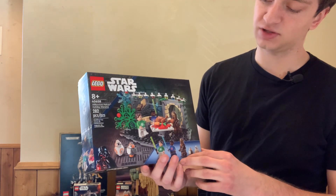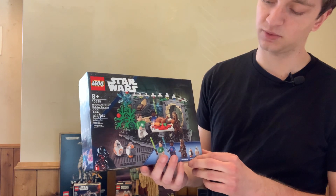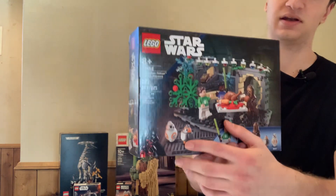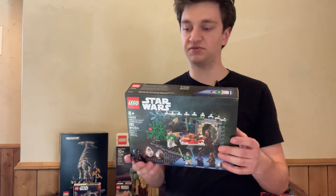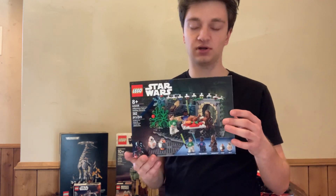You also get the Chewbacca figure, the BB-8, and one of the little Porg things. They're all great additions to the set. You get some great minifigures for a relatively inexpensive set, which is always a good combination.